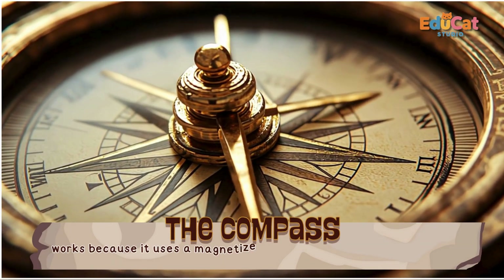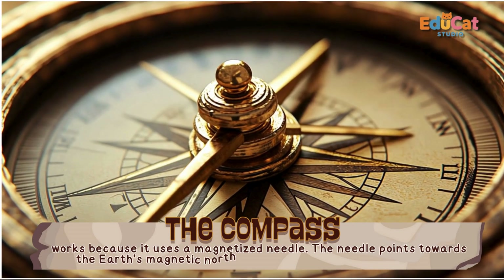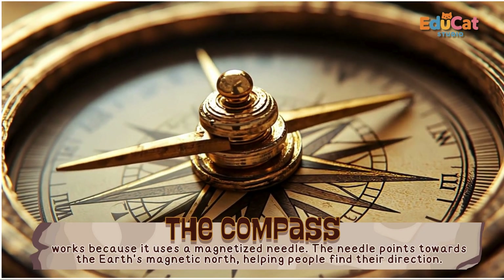The compass works because it uses a magnetized needle. The needle points toward the Earth's magnetic north, helping people find their direction.